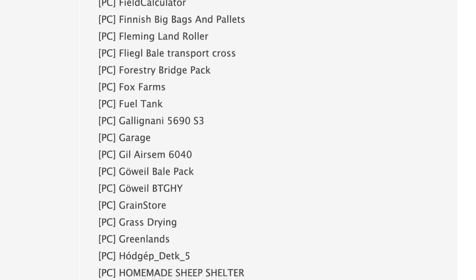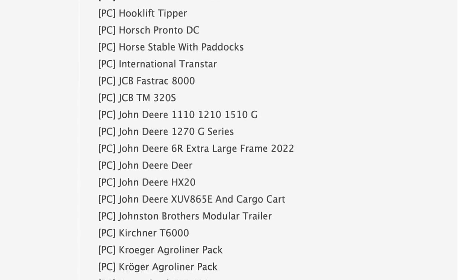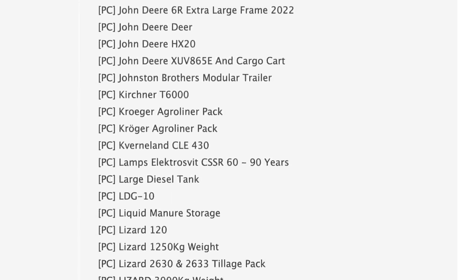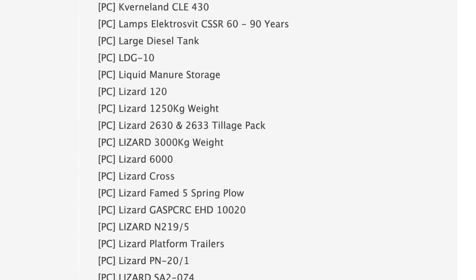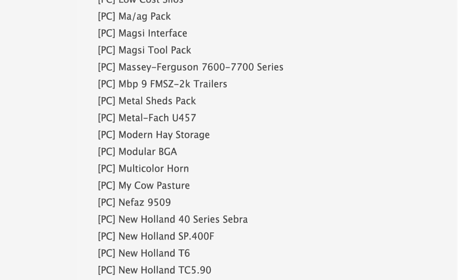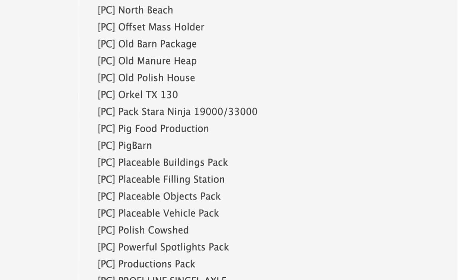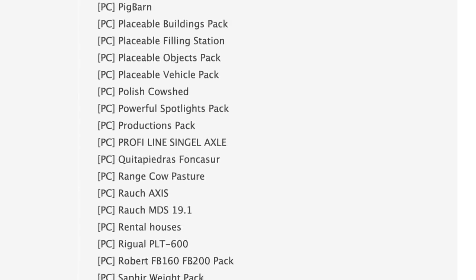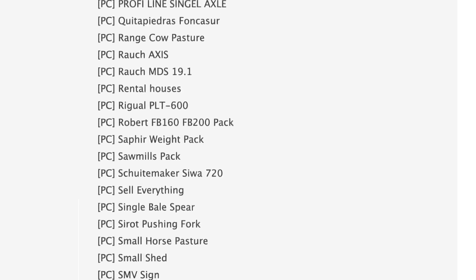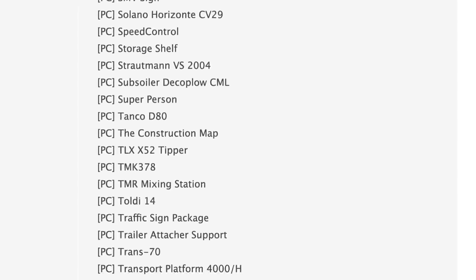There are some neat tractors in the first stage of testing like the 1100 MT, the Avant series, Case IH Axle-Flow 2100 combine harvester, things like that. We also have a handful of John Deere stuff in testing, but can't forget about the massive list of Lizard branded equipment — can never have too much of that. Additionally, we have the TLX X52 tipper from 82 Studio, which does have the unrealistic capacity — whoop whoop — it's great to see that in testing.